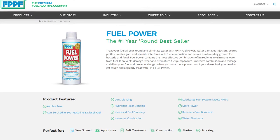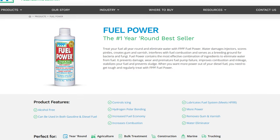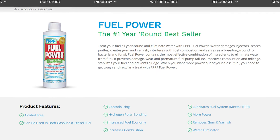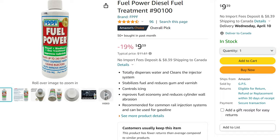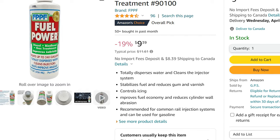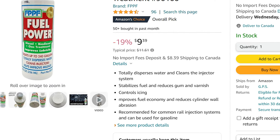FPPF Fuel Power Plus Cetane Booster raises cetane levels up to 8 points, which is critical for optimum engine performance. It eliminates water, cleans injectors, lubricates, prevents icing, and prevents bacterial growth. It acts as a combustion catalyst, reduces emissions, improves fuel economy, and increases equipment longevity. It can be used at every fill-up, with usage instructions varying based on the diesel cetane number you're getting.